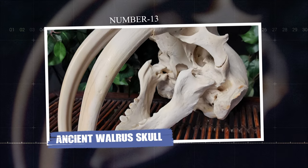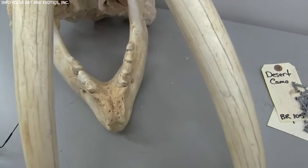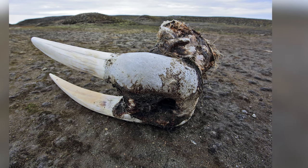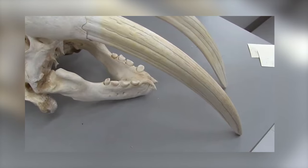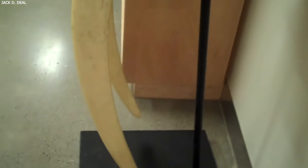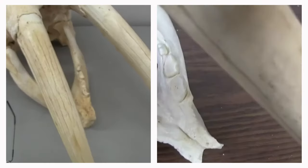Number thirteen: Ancient Walrus Skull. On a beach near Santa Cruz, California, a 13-year-old boy made an extraordinary discovery while exploring. He came across a walrus skull encased in a boulder, estimated to be five million years old. What made this find even more remarkable was that it belonged to a species previously unknown to scientists. This ancient walrus skull provided valuable insights into the past, helping researchers understand more about the diversity of marine life that once thrived on our planet. The discovery was so significant that the new species was named in honor of the young boy who found it, marking a rare and exciting achievement for someone his age.